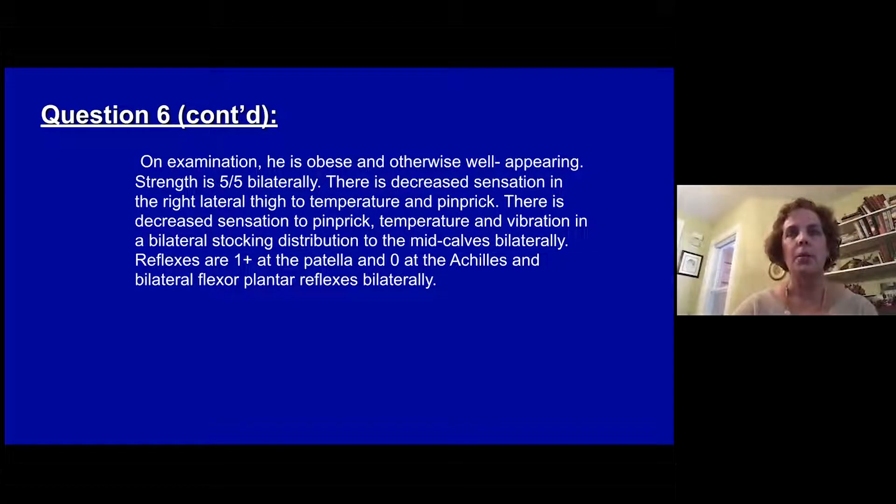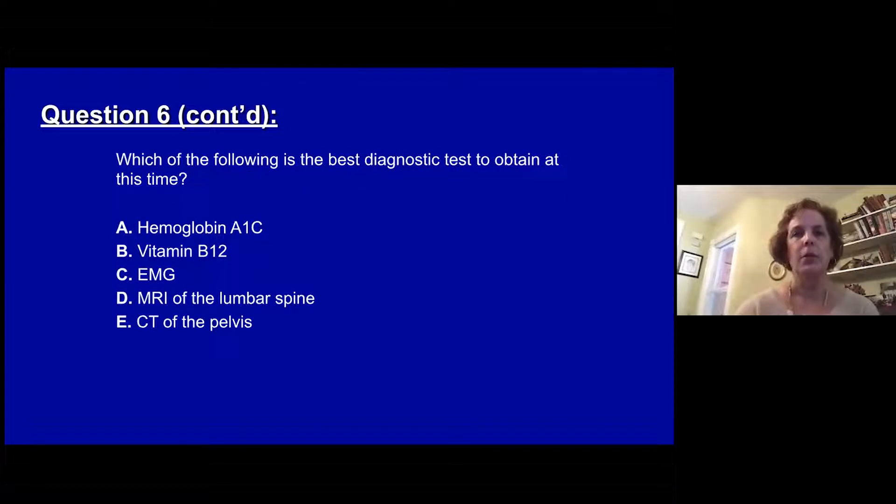On examination he's obese but otherwise well-appearing. Strength is full bilaterally. There's decreased sensation in his right lateral thigh to temperature and pinprick. There's also decreased sensation to pinprick, temperature, and vibration bilaterally in a stocking distribution to the mid-calves on both sides. Reflexes show one-plus knee jerks, no ankle jerks, and bilateral flexor plantar responses. Which is the next best diagnostic test to obtain?